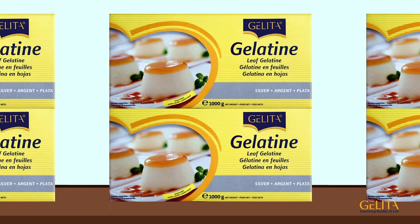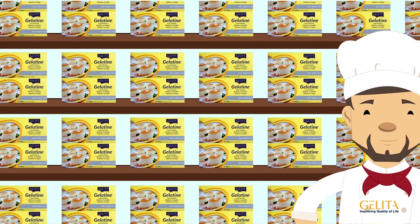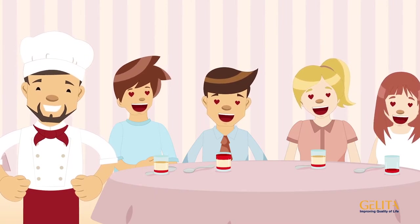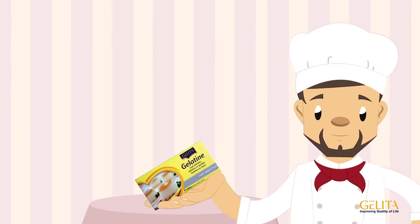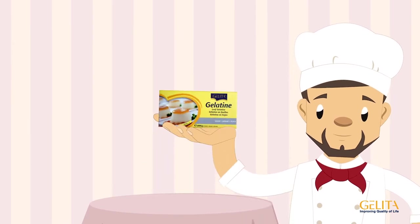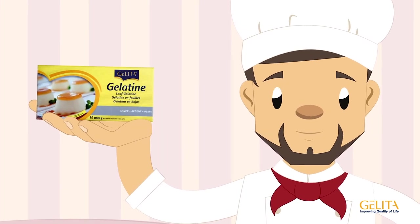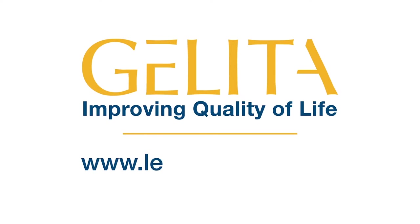Thanks to practical bulk packaging, head chef Mr. Smith has plenty of Gelita leaf gelatin in the storeroom. That evening, he's able to serve a splendid panna cotta and impress his guests. He knows he can rely on Gelita leaf gelatin, now and in the future. Its easy handling and simple preparation have won him over. Let us win you over too.